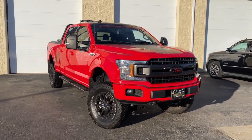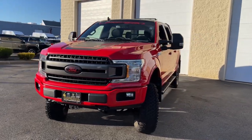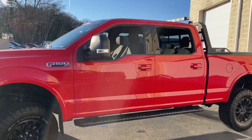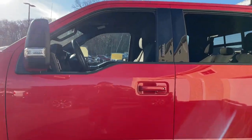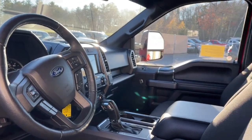Get acquainted with the 2018 Ford F-150. Take a closer look at this full-size F-150. It's the light-duty pickup that leverages military-grade aluminum alloy and high-strength steel to produce class-leading towing and payload capabilities.